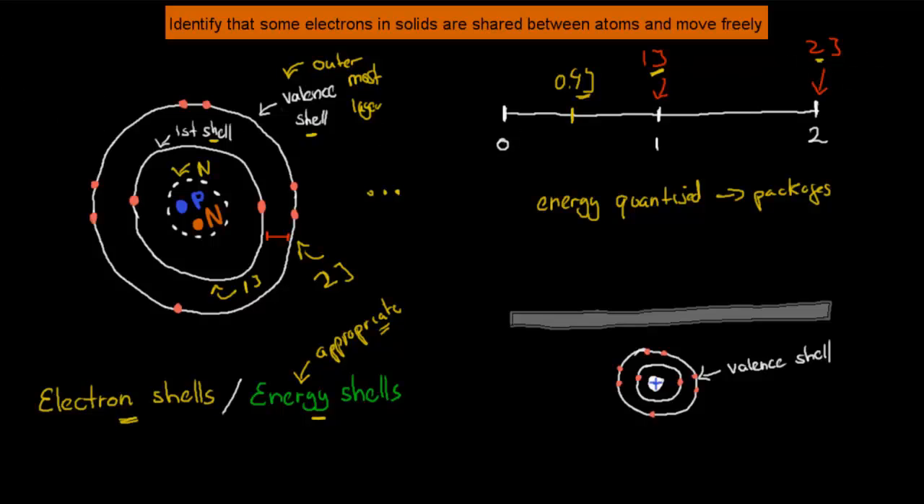Electrons will always be found within defined energy levels, not in between them — that's for atoms by themselves. Now, what happens if we add a bit more energy? Well, theoretically we can have electrons jumping from the valence shell, which is currently the outermost shell, into the next shell, which we call the conduction shell. If we increase the energy from 2 joules to 3 joules, the electron would jump into the conduction shell.